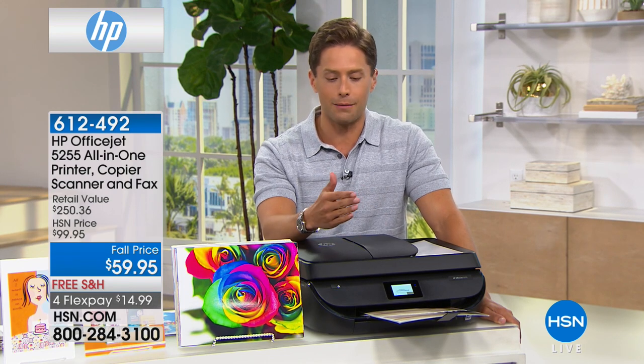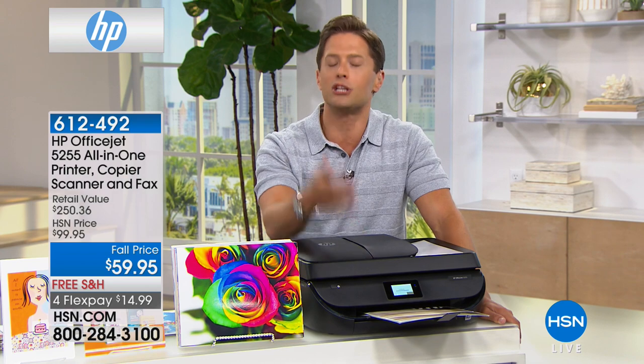All of that for only $59. We are giving you a $250 value that, while supplies last, is 50 cents a day on FlexPay. We'll give you full ink cartridges to get you started, and everything you need to unbox it and be set and ready to go — for anybody that needs to send a kid to college in a dorm room with a printer, or for anybody that wants to put one in your son or daughter's bedroom.